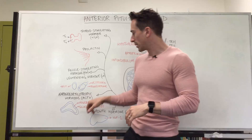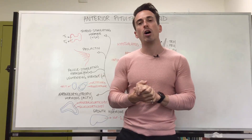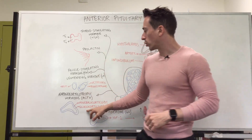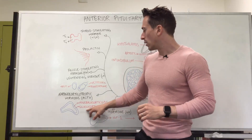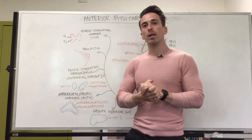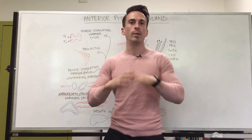Why would we want to stimulate the release of aldosterone, which stimulates sodium retention? We do it in times of stress when we need to raise our blood pressure. As for glucocorticoids — 'glucose' hints at their role in managing glucose levels — the predominant one here is cortisol. Cortisol plays an important role in releasing glucose into the bloodstream so the body can use it as energy, and also plays a role in growth and development.